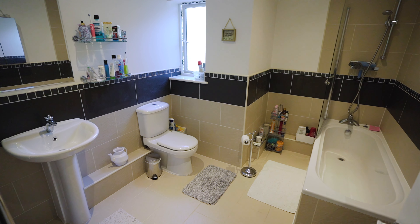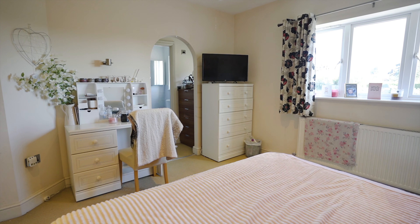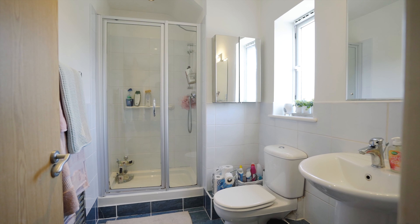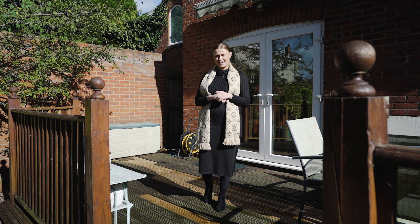To the upstairs of this property you'll find three good-sized double bedrooms and a family bathroom. This one being the master bedroom with its own walk-in wardrobe and ensuite shower room.